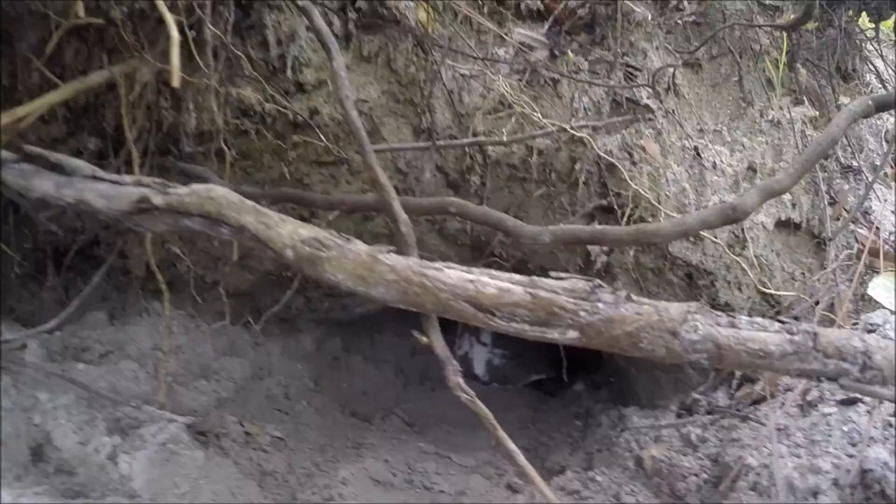Number two: keep a safe distance. This gopher tortoise has a striking range of 12 feet.